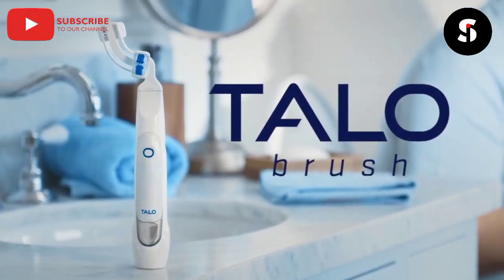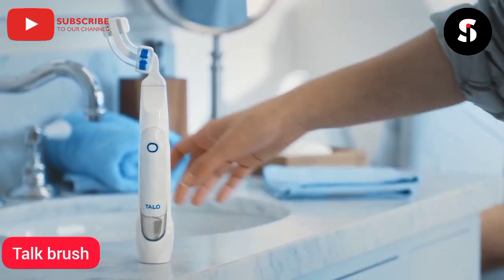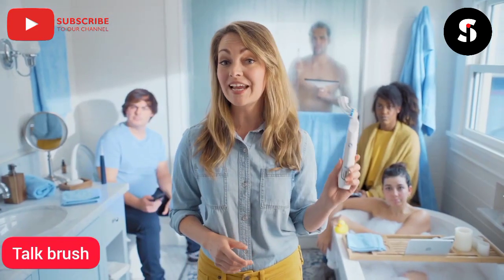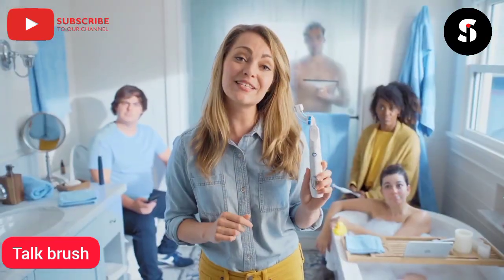This is Taylo Brush. It's the next generation toothbrush that puts everything we know about successful brushing into the palm of your hand. It's thorough, effortless, and it only takes 20 seconds.